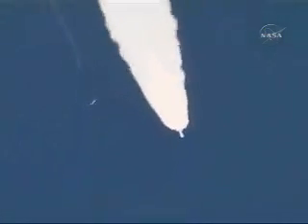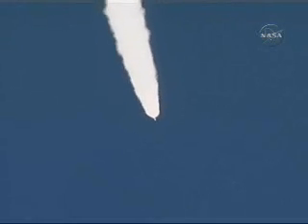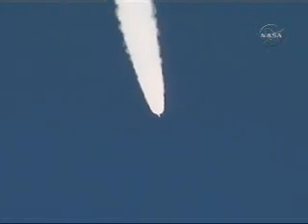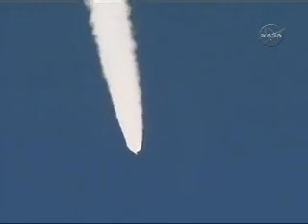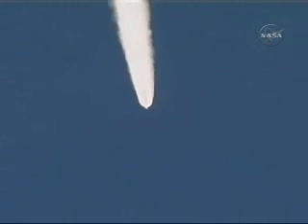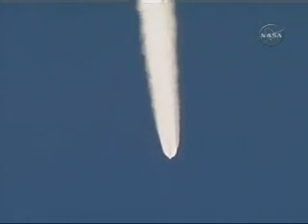Burnout confirmed. Jettison, solid motor jettison. And we've ignited the air start motors. Air start motor chamber pressure looking good. All burning symmetrically. Both verniers and the main engine continue to burn well. Very good chamber pressure. We see the usual disturbances at solid motor jettison. Vehicle has recovered well. We are now 19 miles altitude, 44 miles downrange, and 4,000 miles per hour.